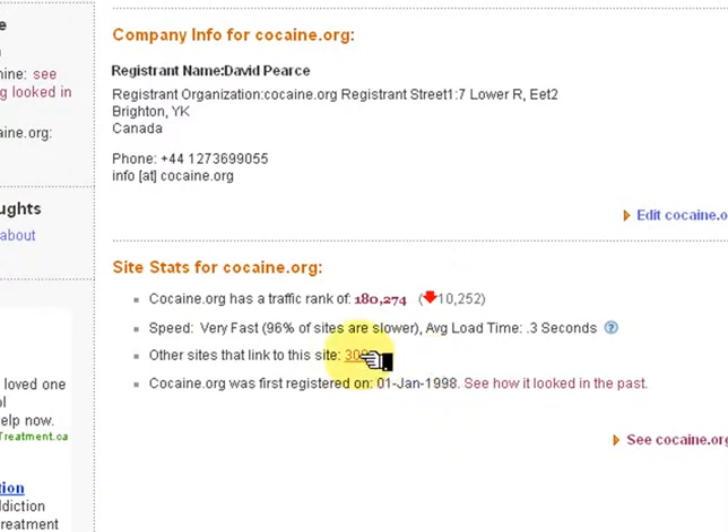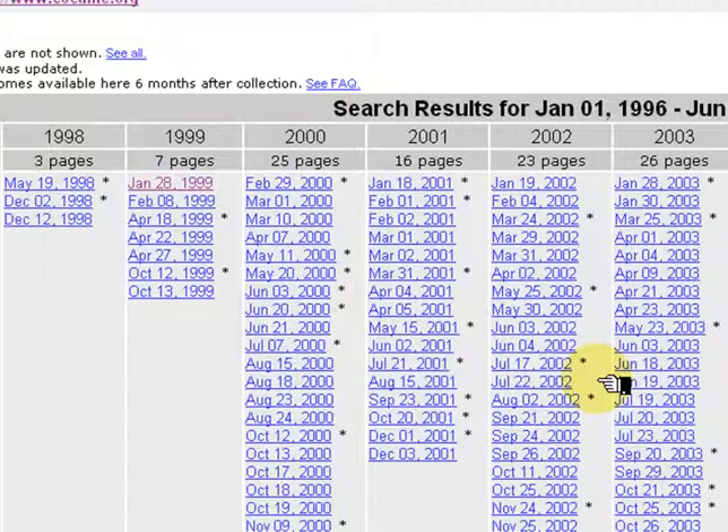If hundreds of sites link to it, then that means that those people found it useful enough to make a link. This site has been around since 1998. Click on 'See how it looked in the past' and we can see that it has been in operation for 10 years.